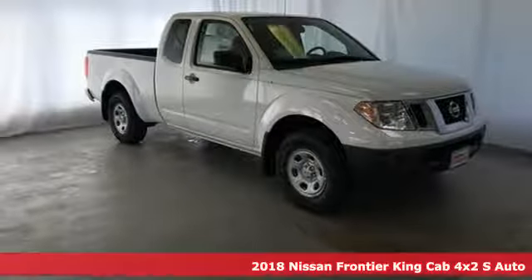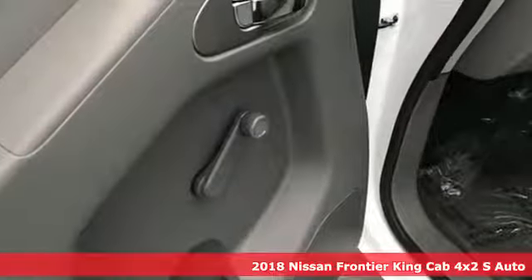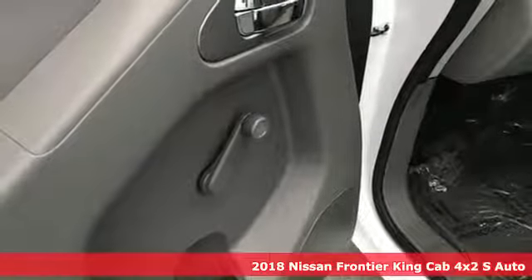It's a new 2018 Nissan Frontier. With this versatile mid-sized truck, tough is always on call.